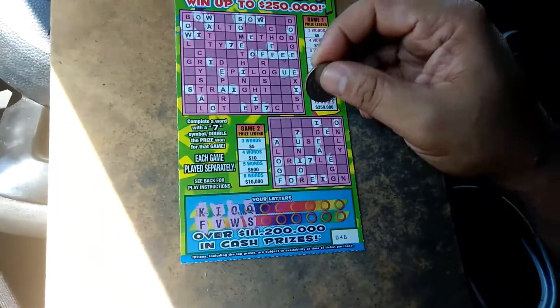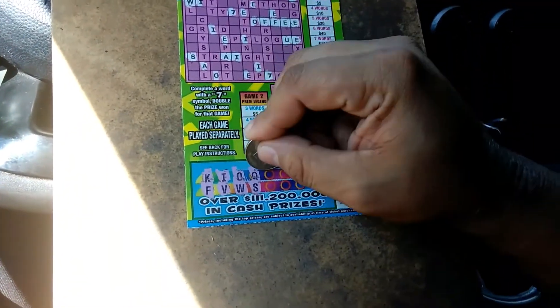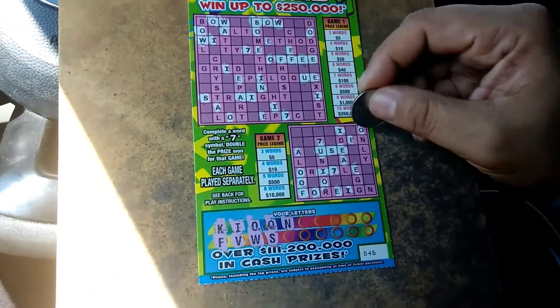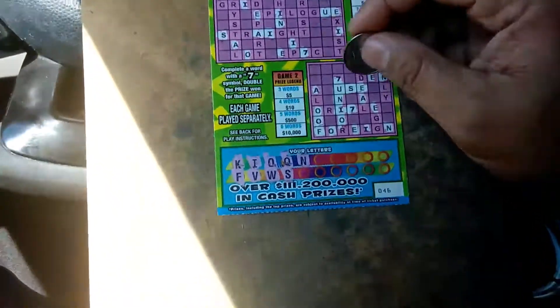There's an S there. No S — oh yeah, we got the word 'use.' So we got one word on each puzzle. N, N — one. Down below, N, N. We're looking for an R. An R would be nice.